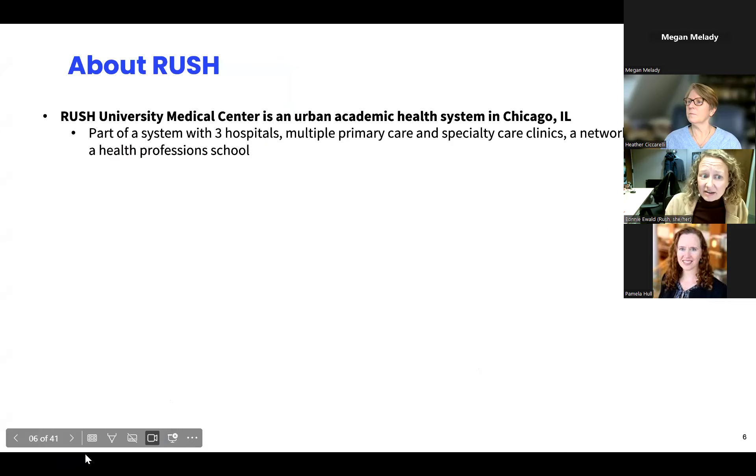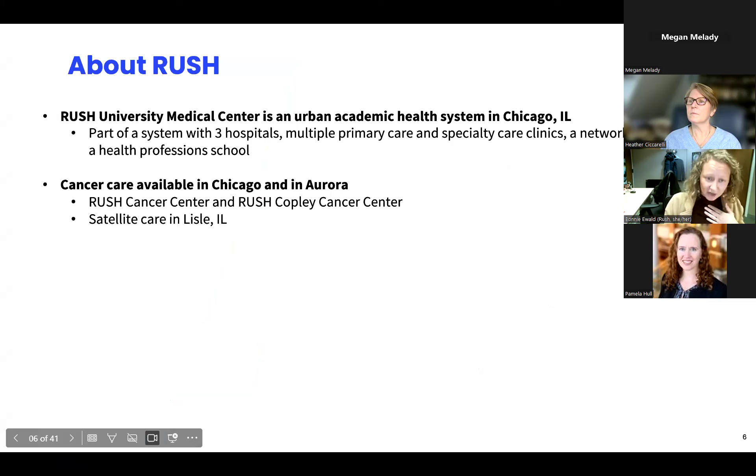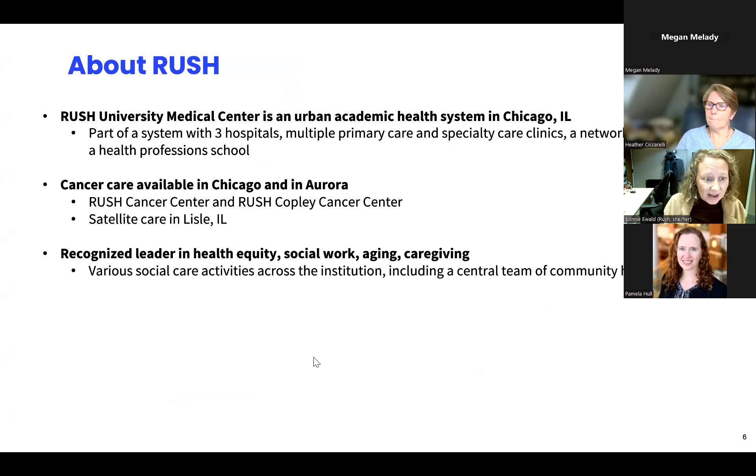A little bit about Rush. We are an urban academic health system on the near west side of Chicago, and part of a broader system that spans Chicago as well as the western suburbs. We are very proud to have a cancer center at our main campus, as well as out in Aurora at our Copley Cancer Center, and expanding access through additional sites. Rush is also recognized broadly as a leader in health equity work, social work, aging, and caregiving. We have a number of social care initiatives across the institution, including a team of centralized community health workers — CHWs — which I'll be talking about today.